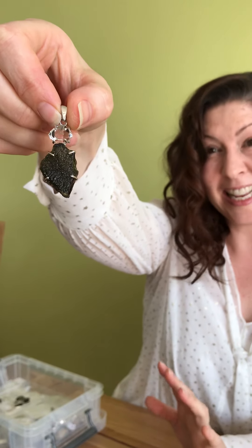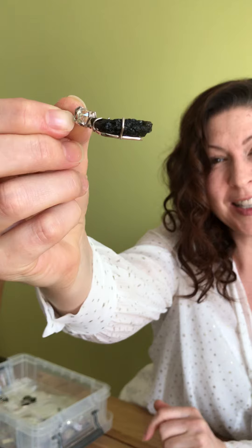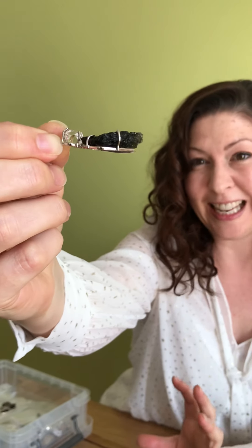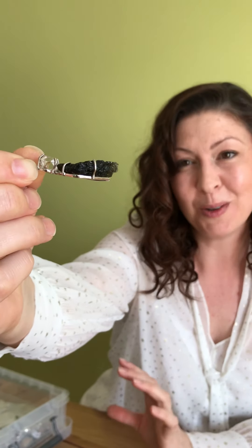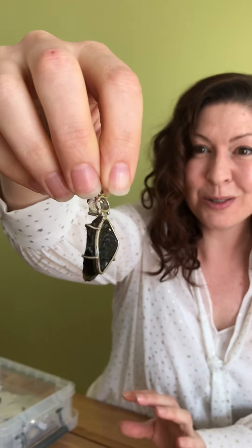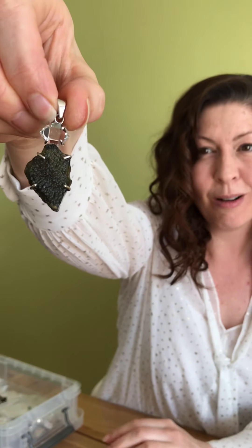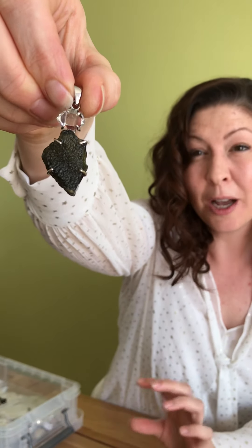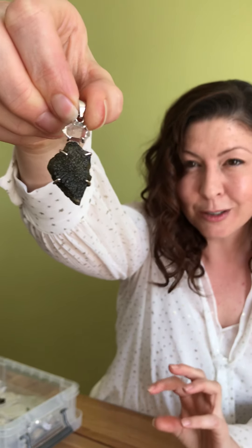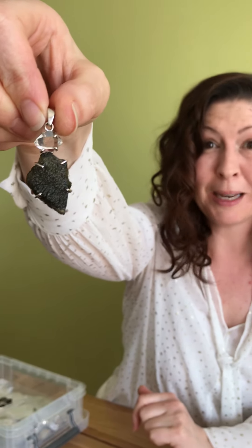Now this piece is set with a Herkimer diamond, and I'm just going to turn it on the side so you can see quite how chunky this piece is. It's a raw piece of Moldavite, and you can see here in this cage setting it allows all that light to illuminate through, and you can really appreciate the olive greens and all the undertones of darker greens and emerald greens.